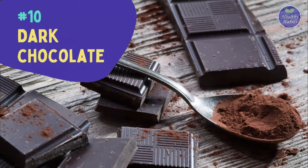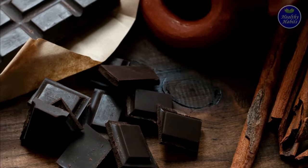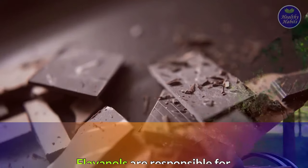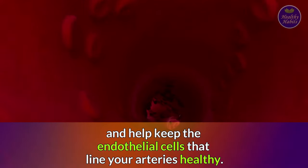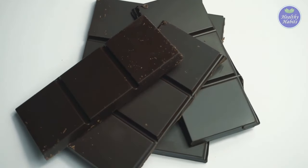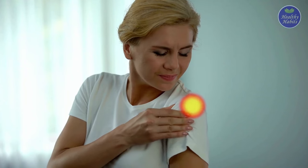Number ten is dark chocolate. It's packed with antioxidants that help reduce inflammation. Flavanols are responsible for chocolate's anti-inflammatory effects and help keep the endothelial cells that line your arteries healthy. Choose dark chocolate that contains at least 70% cocoa — a greater percentage is even better to reap these anti-inflammatory benefits.